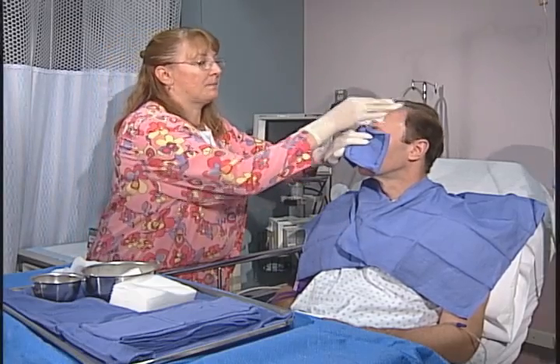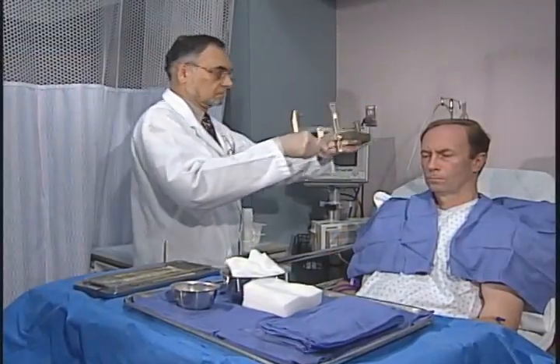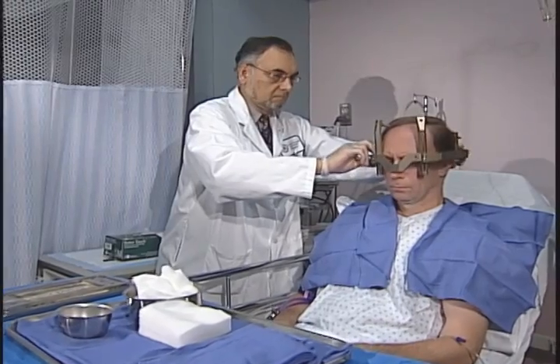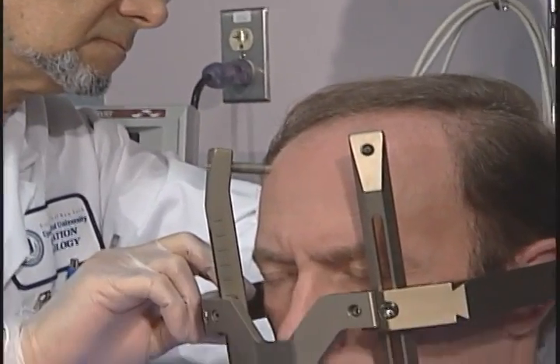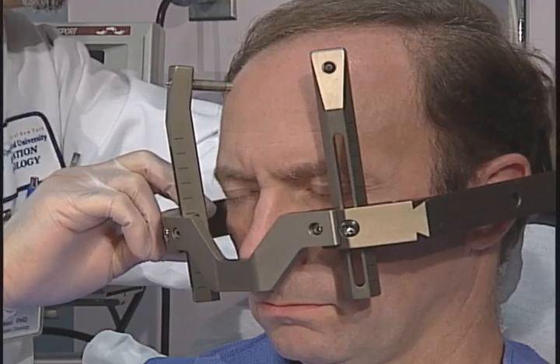Gamma surgery requires you to have a frame placed on your head. We will wash and numb your skin where the frame meets your head. When the frame is placed, you will feel some pressure, but this will pass. Medicine will be given to make sure you are comfortable. The frame will remain on your head for the entire process.